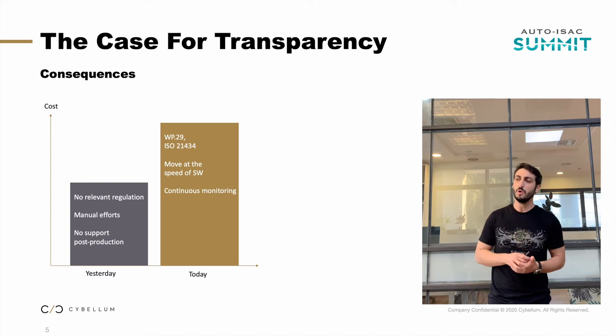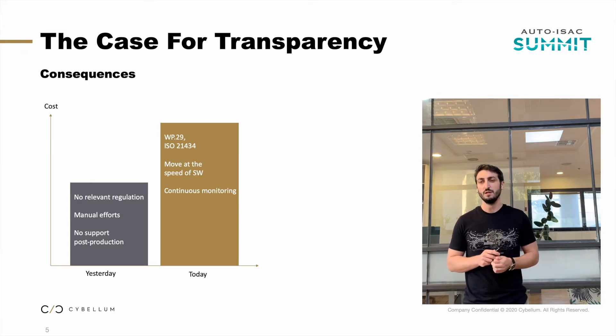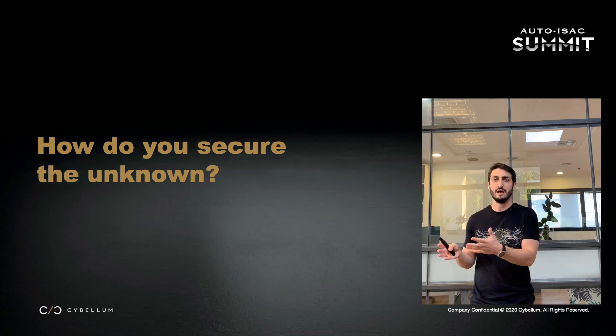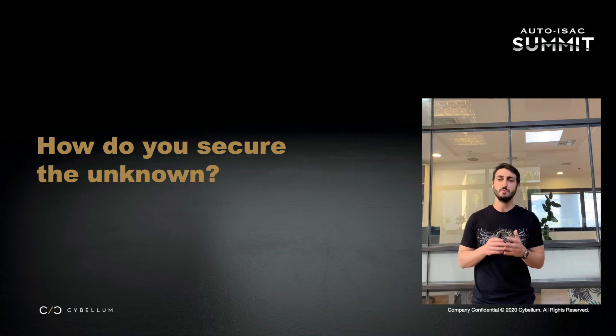Going back to the Ripple 20 story and how it affected that specific OEM and Tier 1, you have to ask yourself: why does this happen? Why don't we have true transparency to understand exactly, given a vulnerability, what are the affected components? Without transparency, we face the famous IT question that every CISO knows as rule number one: I cannot secure what I cannot see. The first thing is visibility — the first thing is asset identification.